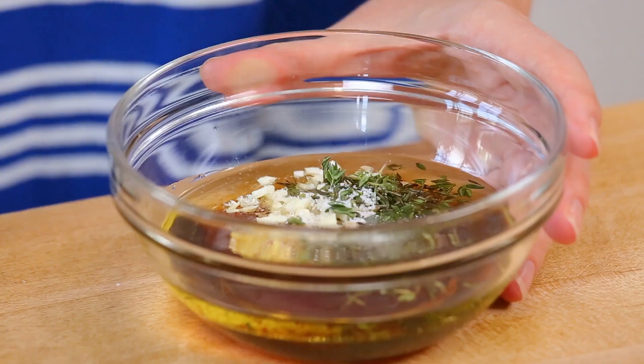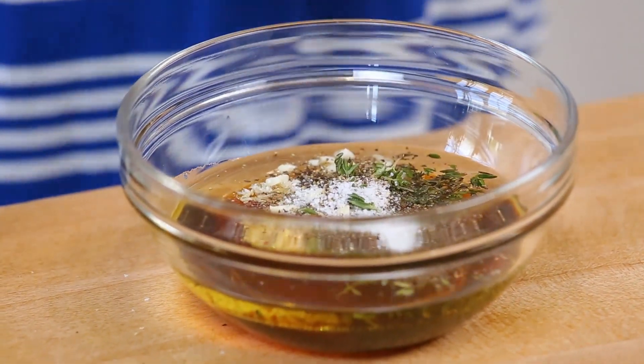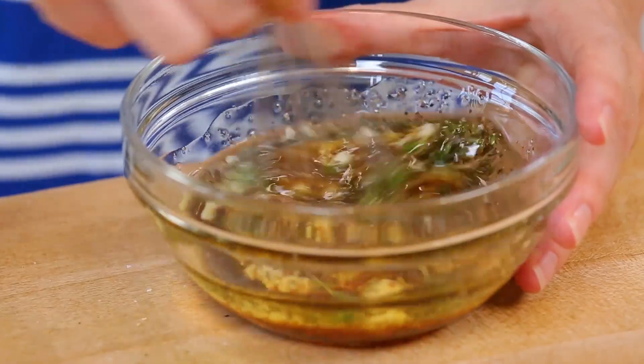And some fresh thyme leaves. Fresh thyme is really, really critical in this recipe. It adds this really beautiful, earthy, savory flavor to all the nice sweetness of that maple syrup. I'm also going to hit this with a little salt and a little pepper, and then I'll just give it a good whisk and get it on top of my chicken.